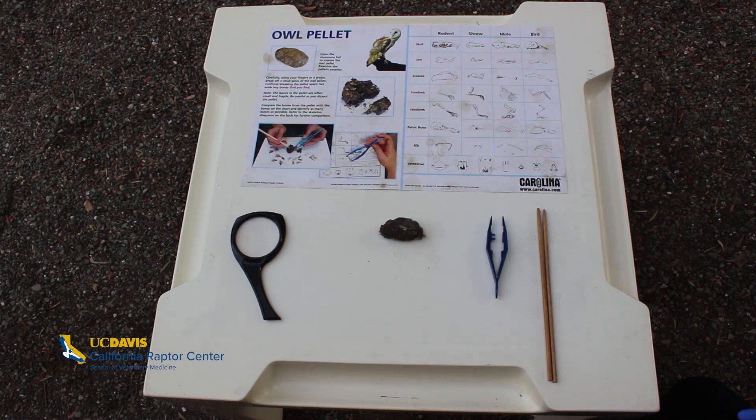Hello everybody. Today we are going to walk through an owl pellet dissection. I'm sure a lot of you have heard of owl pellets before — you may have even seen them or picked through them in a science class or at summer camp.